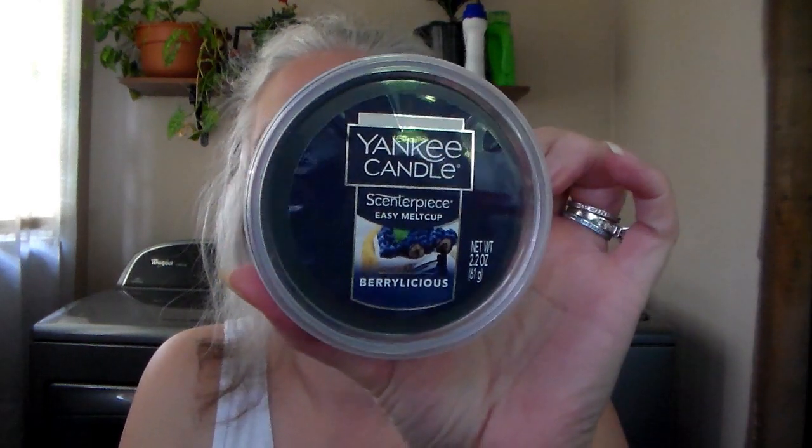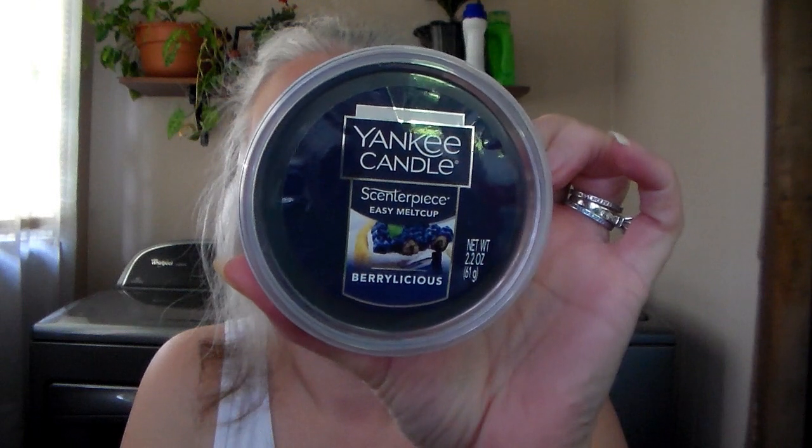Then I got some Centerpiece Easy Melt Cups, which I've never bought before. I got this one in Berrylicious. Since I don't have a Centerpiece warmer, I'm just going to take the wax out — it comes out super easy — cut it up, and put it in my warmers. I might keep the cups in case I get a Centerpiece someday. This is a good berry — it's so sweet and juicy smelling. You can smell blueberry and blackberry. Yum.